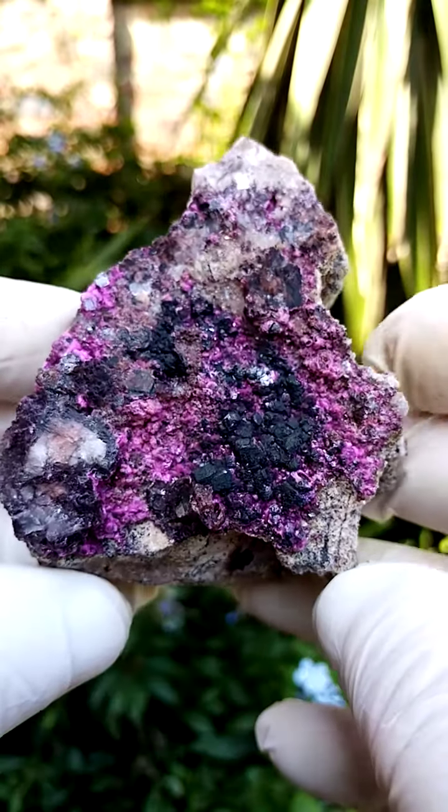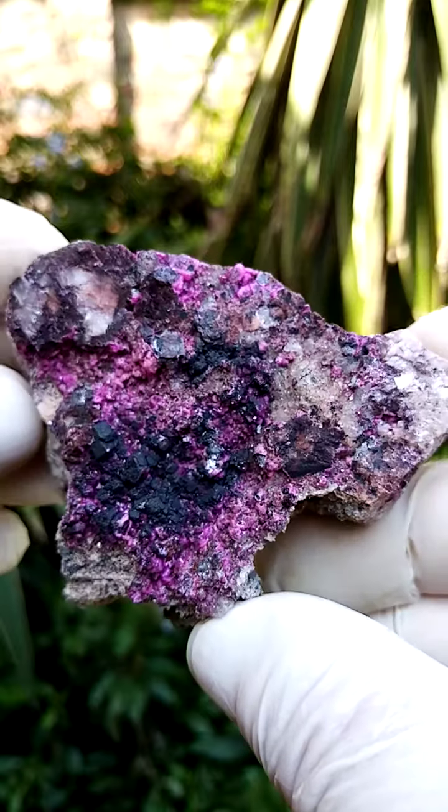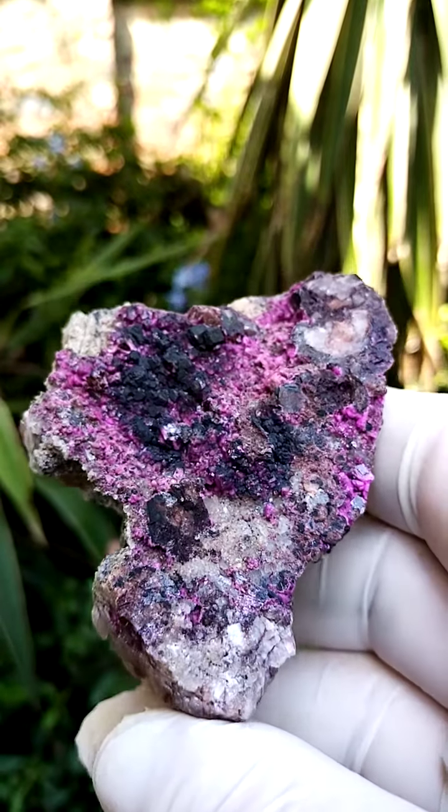From the Mashamba West Mine in the Katanga, crystalline right around. Here you can see the reflections and, of course, color zoning — very aesthetic, under magnification, magazine quality.